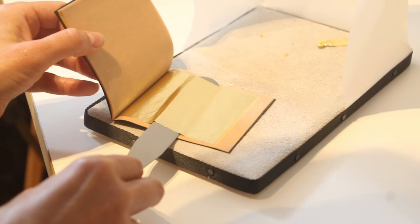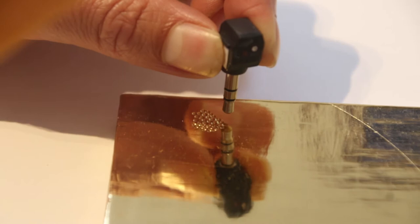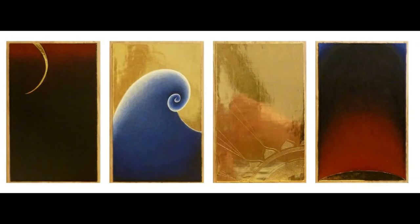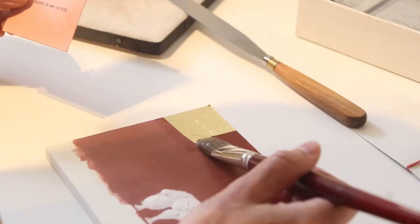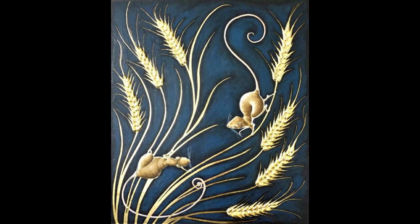I also use a lot of gold leaf, which I apply by the traditional method of water gilding followed by burnishing. Sometimes I incise and punch the gold to decorate it. I've also been interested in modelling shapes, including human figures, in low-relief in the chalk plaster, and then painting or gilding them.